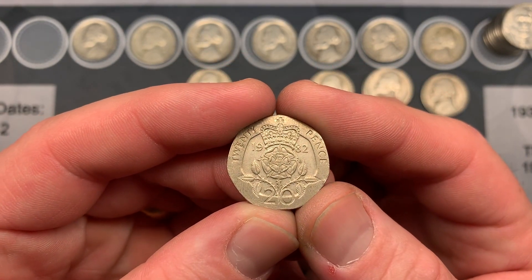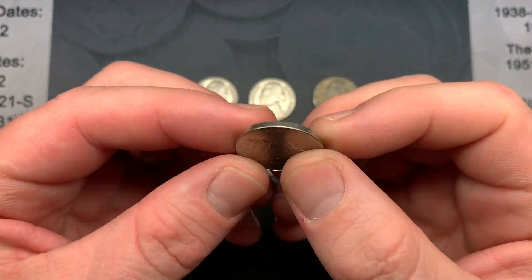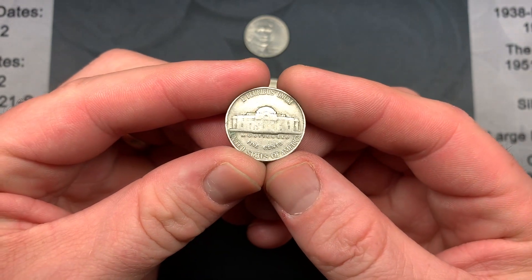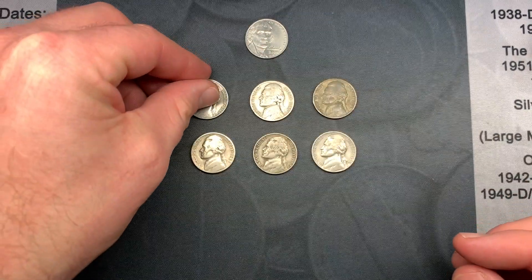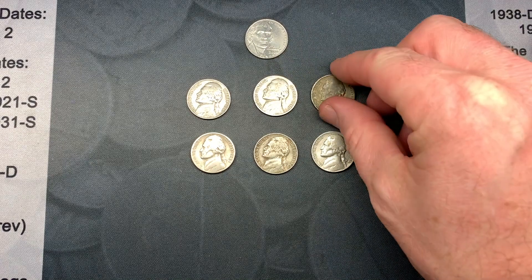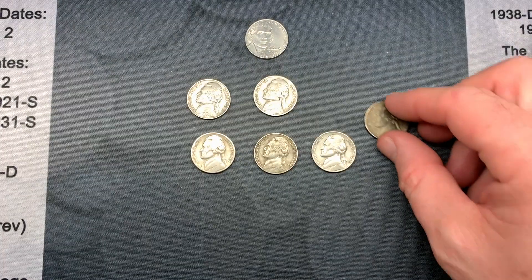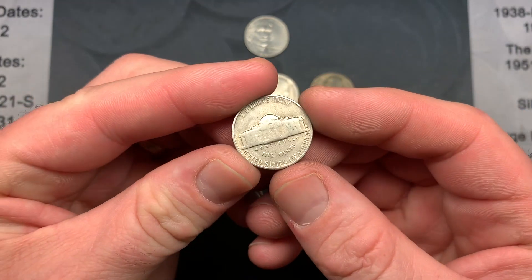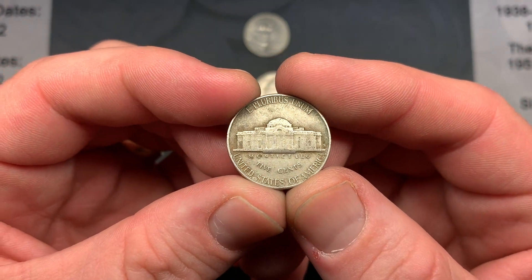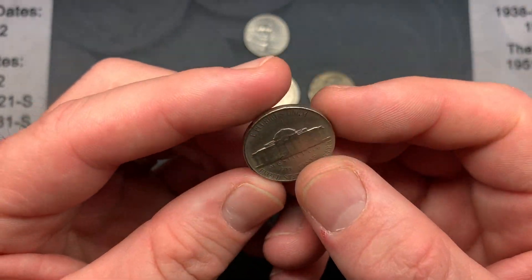Here's the Robin Hood Coins giveaway for this video — seven coins total. First, a 2009 Denver in nice condition. We also have a 1939 Philadelphia in pretty good shape. A 1940 San Francisco — 39 million minted. A 1944 Philadelphia war nickel. A 1948 Denver oldie. A 1952 San Francisco — about 20 million minted. And a 1956 Philadelphia.